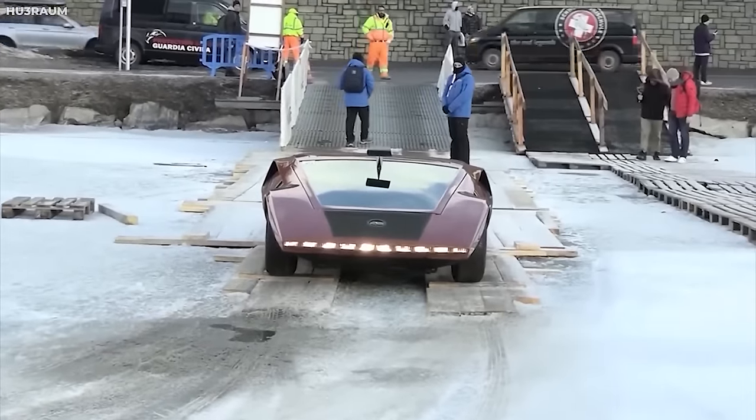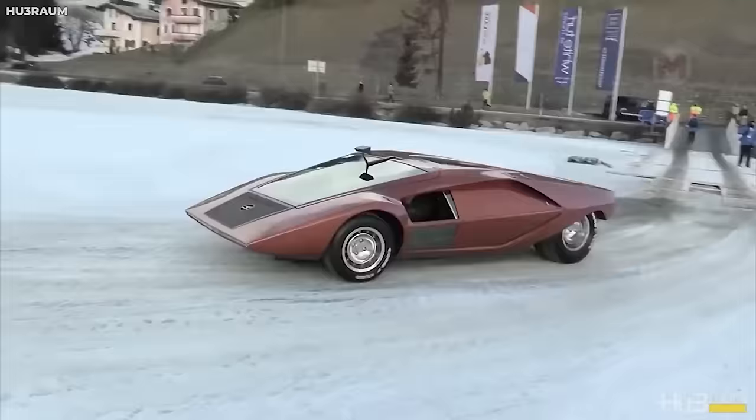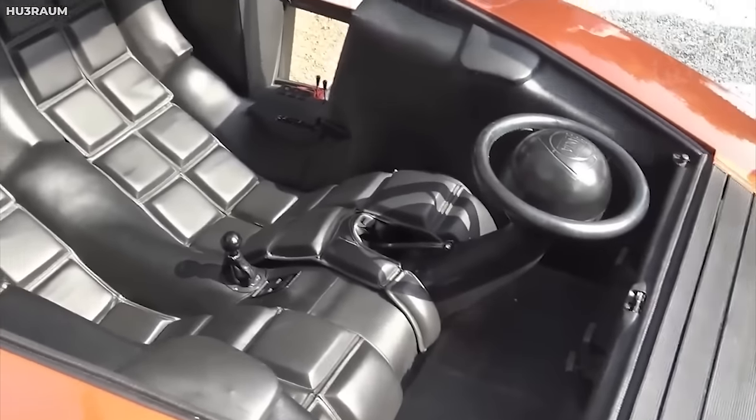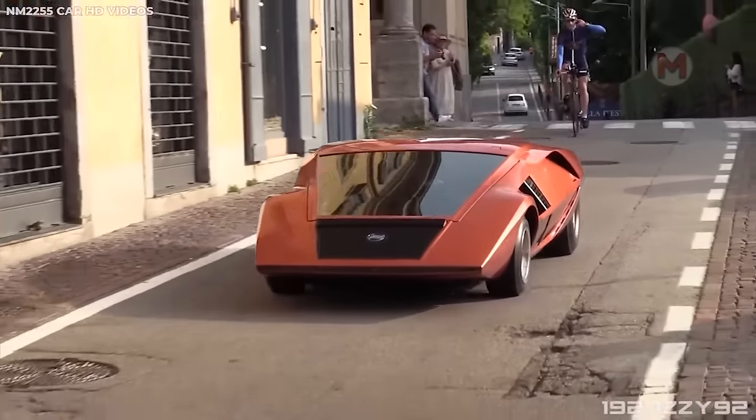The Lancia Stratos HF-0 can really be called a work of art on wheels. Its precise and futuristic appearance acts like a real magnet for gazes on the streets. The smooth lines and aerodynamic shape give the impression that the car has arrived from some fantastic movie.